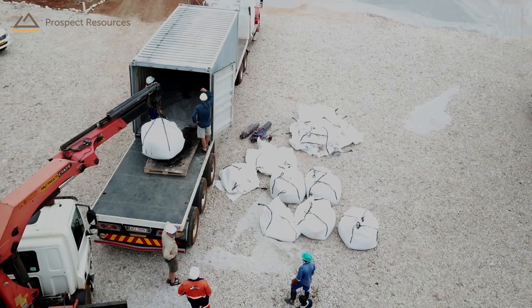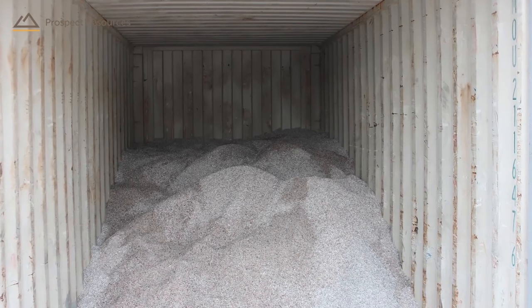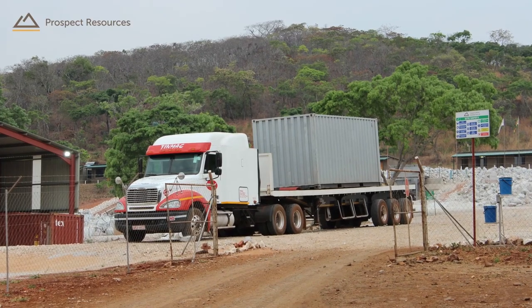Petalite concentrates are exported in 25-ton batches, containerized and dispatched by road to the port.